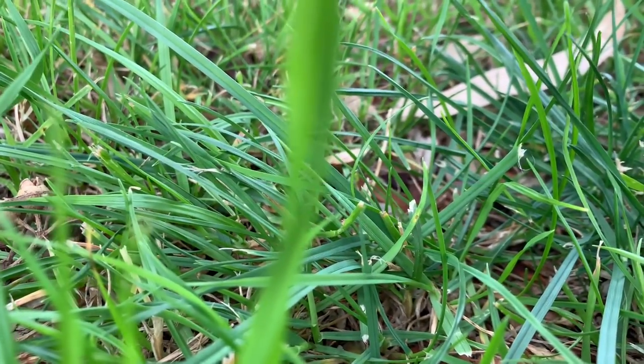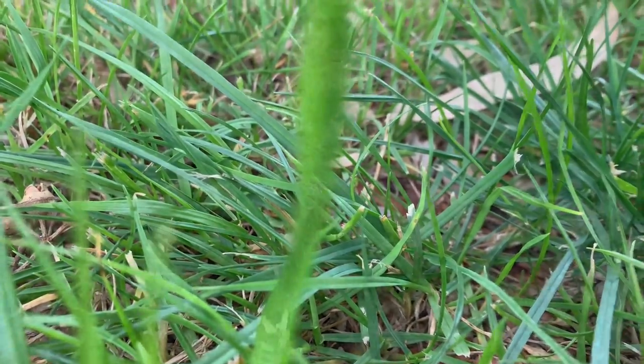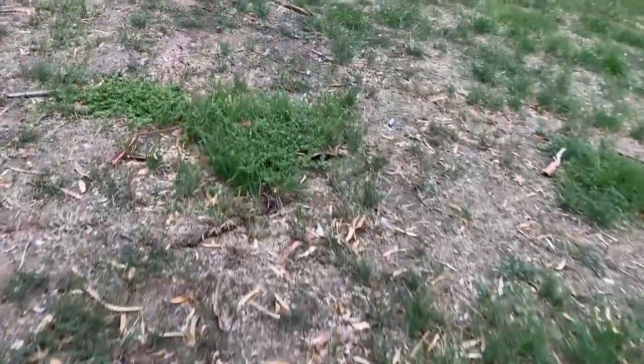This is a documentary on grass. There are lots of species of grass like this one.